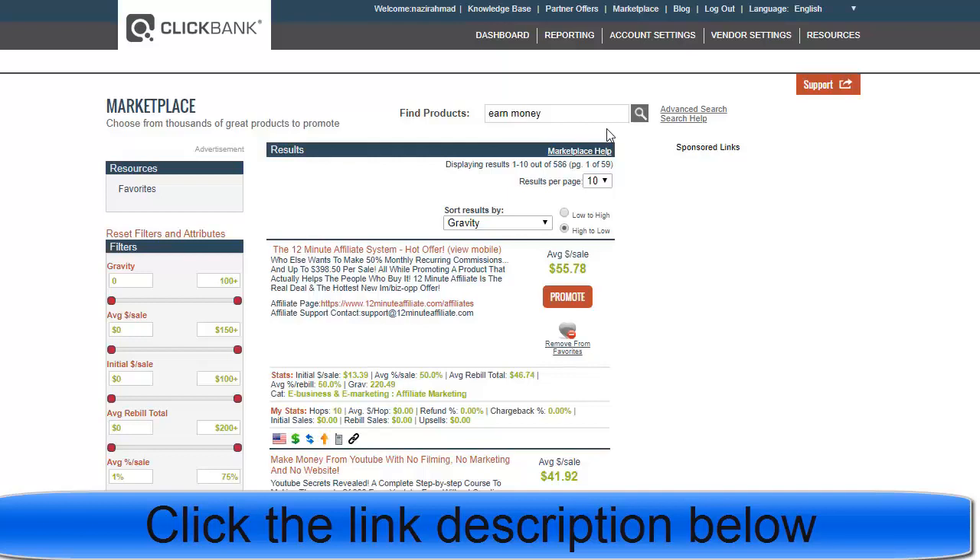My suggestion is that you promote those products which have the best gravity and best popularity — products that many people are buying. Already people are interested and purchasing online. Once you come to ClickBank, click on the marketplace, and in the search bar search for example 'earn money', or use any category or niche you want.